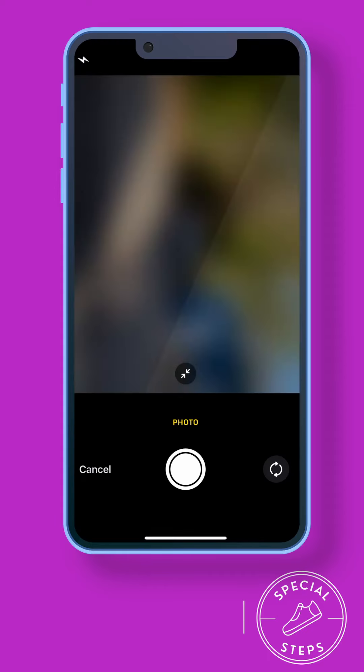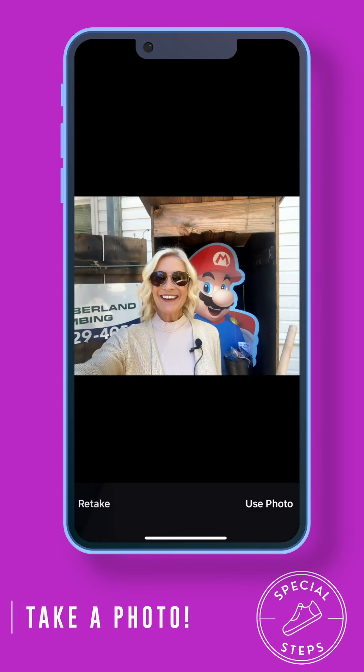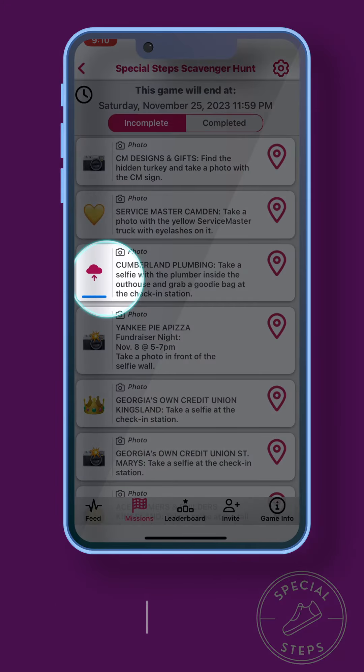From there, we're going to click Cumberland Plumbing. It tells us to take a photo, so we're going to — it automatically pulls up the little photo screen — and we are going to take our picture with Cumberland Plumbing. Wait for it to upload, and now we've completed the mission.